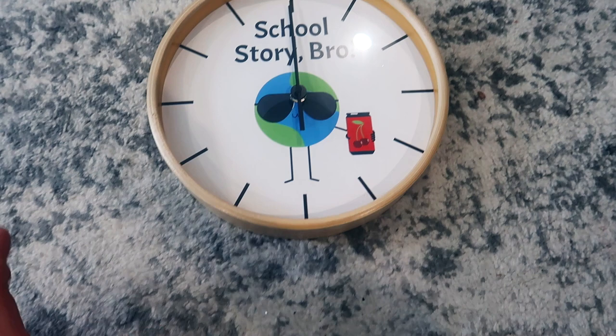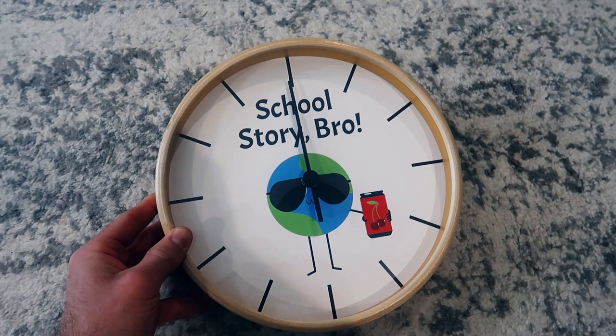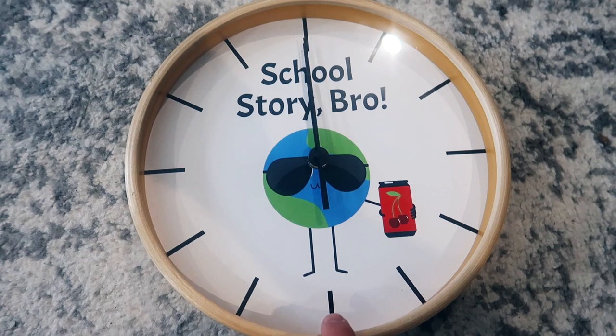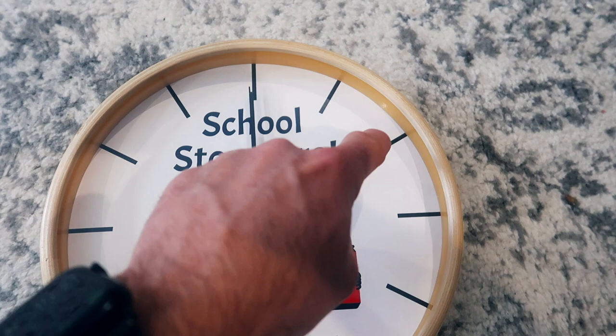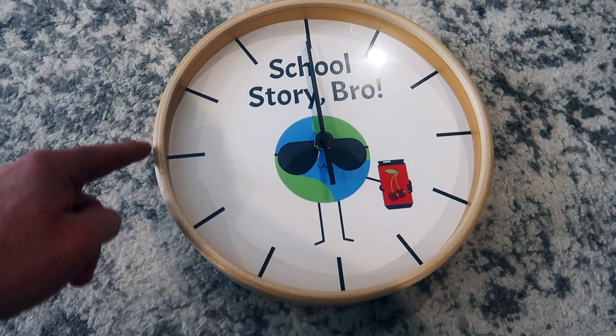First and foremost, this clock was sent to me free of charge from Printify — they sent it to me with the intention of me doing a review on it. So this design here is just a sample. Keep in mind, if you were creating your own design for this clock, everything on the white part would be done by you, even the spots for all of the different hours. This is a part of the design. So to the people that maybe saw this and thought it looked low quality — basically, the only thing you'd be able to see through a picture would be the wood on the outside, because everything else is a part of the design.